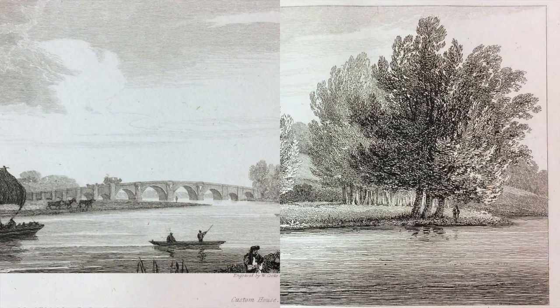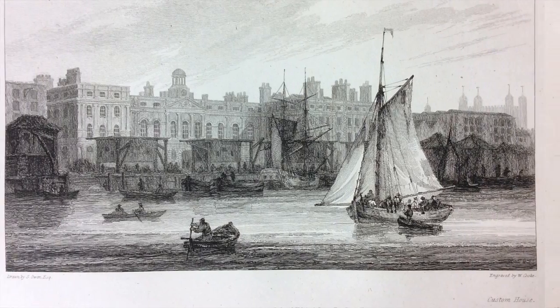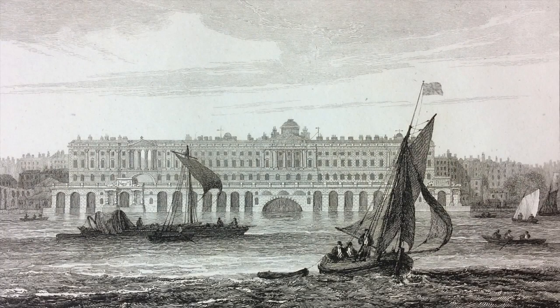His engraved views are exceptional. These prints give us a real insight into life along the river in the early 1800s.